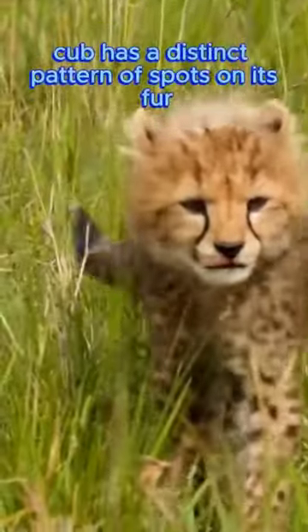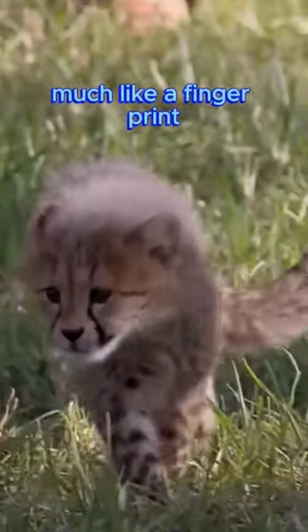Each cheetah cub has a distinct pattern of spots on its fur, much like a fingerprint.